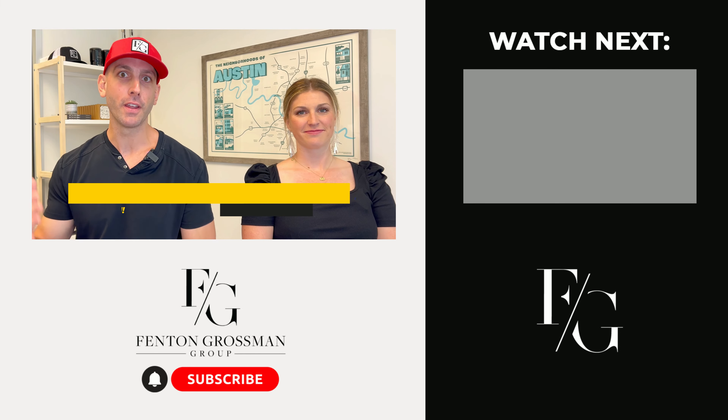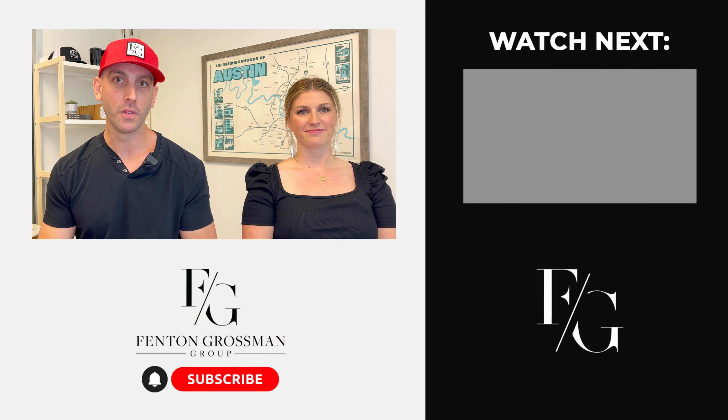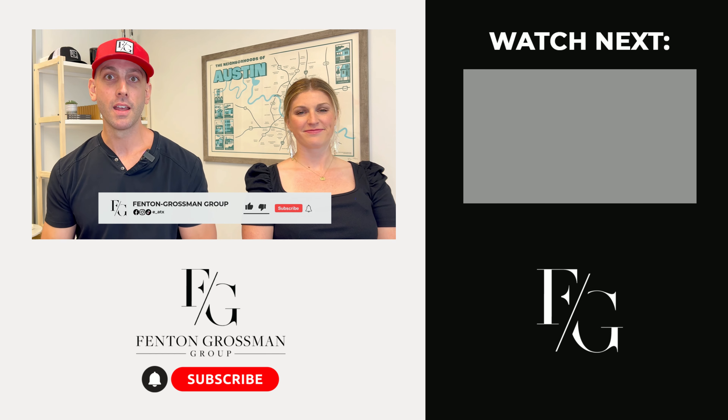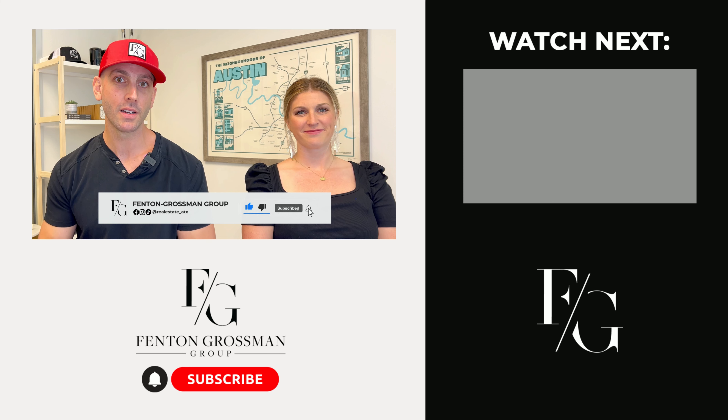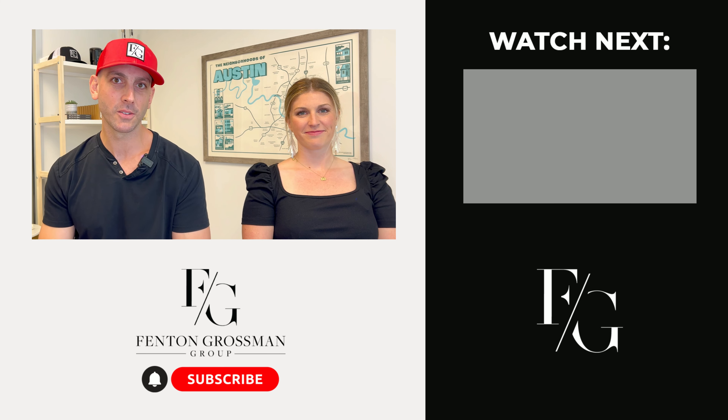Now you know where to go to become an expert in the South Congress area. We love giving recommendations, so if we didn't give you enough in this video, hit us up and let us know where else we should send you on South Congress — we have recommendations for days. If this video was helpful, give us that thumbs up and hit that subscribe button so you don't miss out on anything happening here in the ATX. Catch you on the next one!